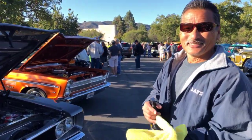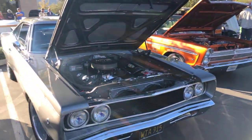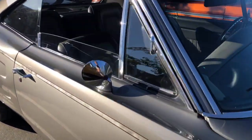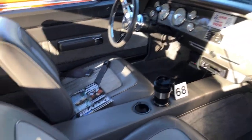Everybody loves Mopar, don't they? Tell me about the car. It's a '68 Dodge Coronet 440 with fuel injection. Very nice. And how long have you had it? About five, six years now. Beautiful as always — something to see here at Caneo Valley. He's even got our magazine on the seat.